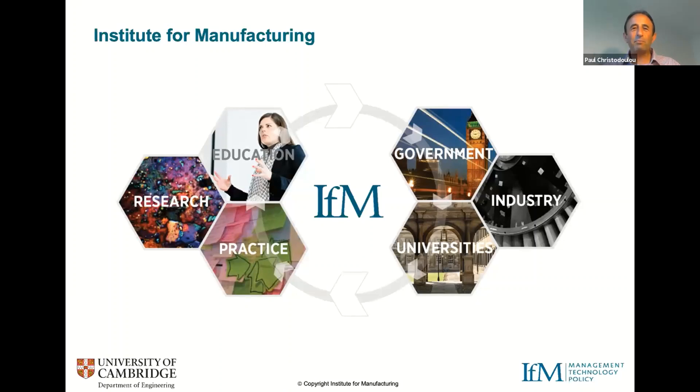Good afternoon, everybody. My name's Paul Christodoulou. I have a very similar role to Andrew — taking the outputs of research and helping to put them into practice, working with partner companies through a knowledge transfer consultancy activity. My particular specialism is in global manufacturing strategy, where make or buy is one of the key elements. I've been working in that field for about 18 years now.